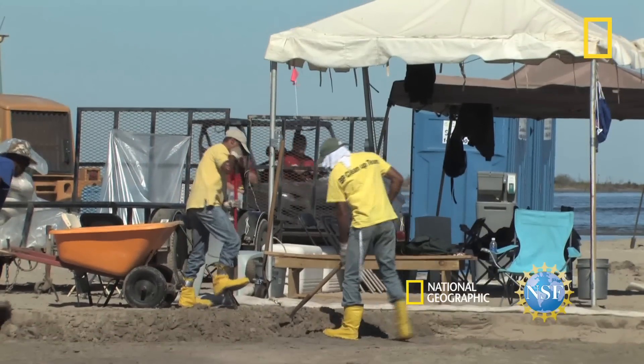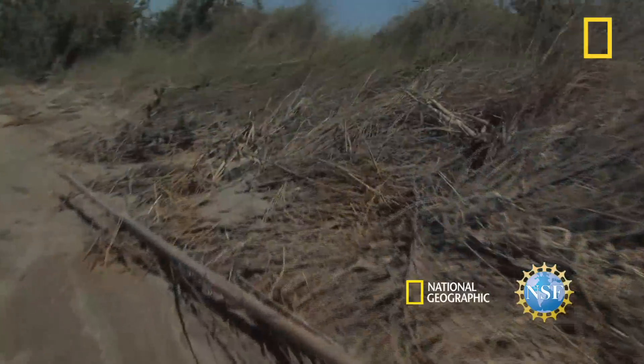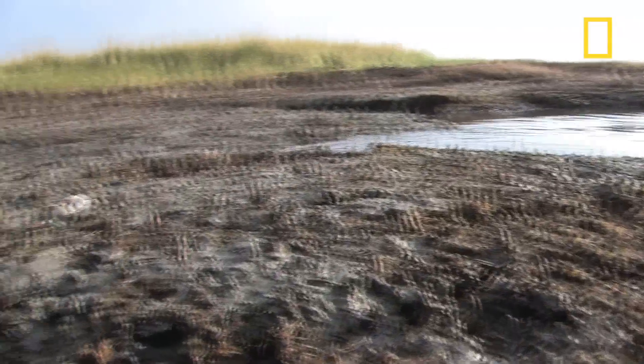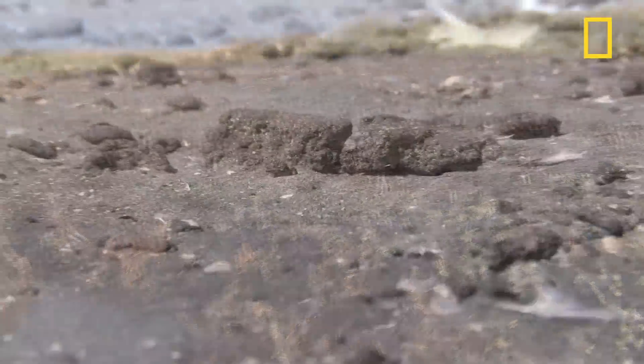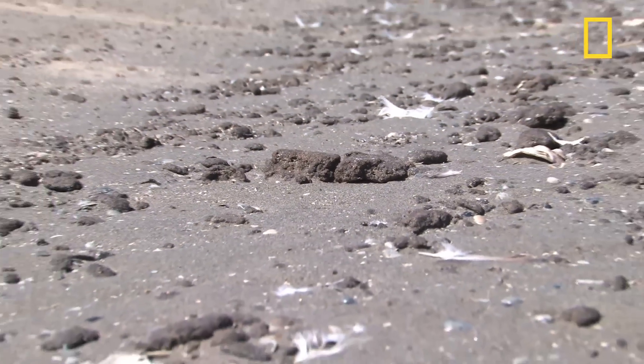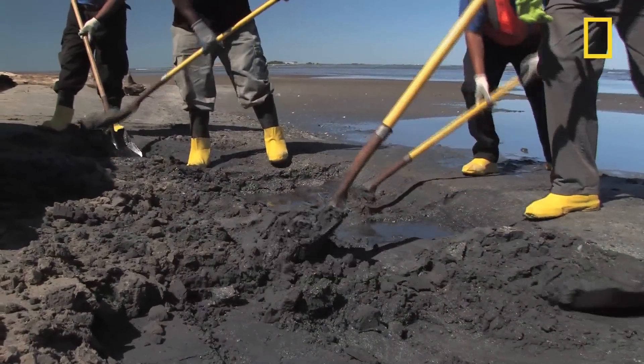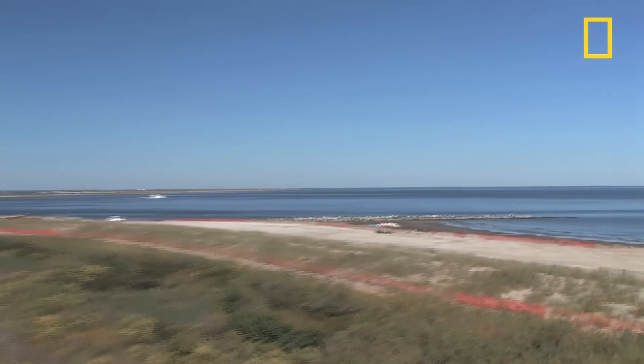Months into the Gulf Coast BP oil spill recovery, it appears as though most of the oil has disappeared. But there are still heavily oiled areas. Some of the hardest hit places now show only scattered tar balls and other traces. But dig a bit, and it is there. Oil hit Grand Isle, Louisiana early and often.